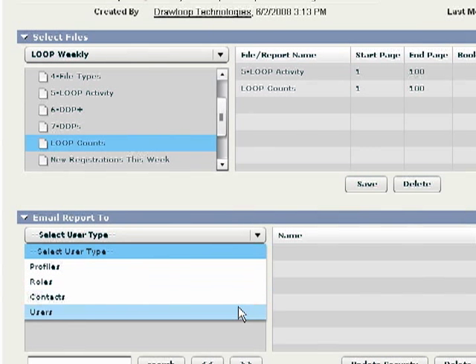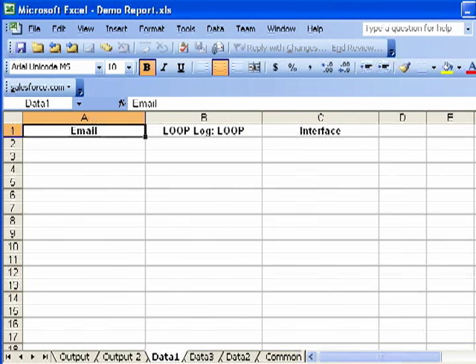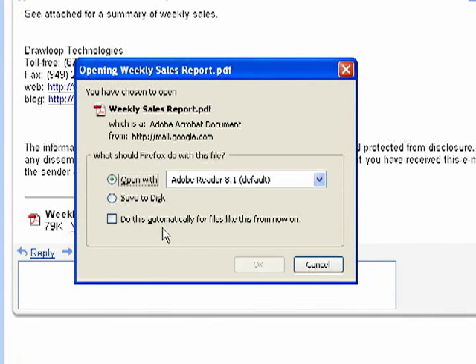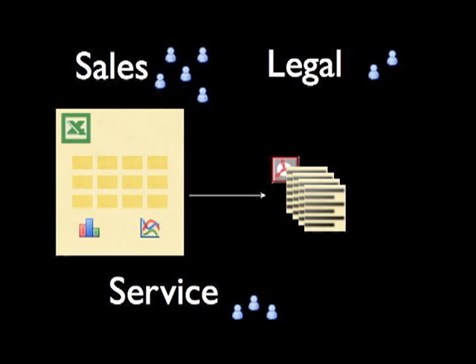A powerful feature of Loop Reports is your ability to dynamically send Salesforce reports into an Excel file, allowing you to create any required analytics. The end result is a scheduled email report designed, calculated and structured to meet the unique needs and requirements for your reps, managers and executives.